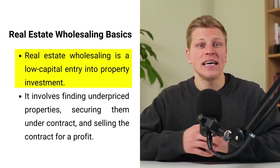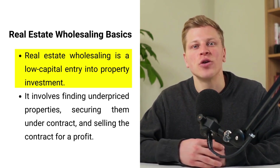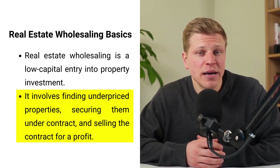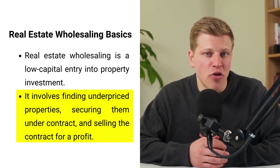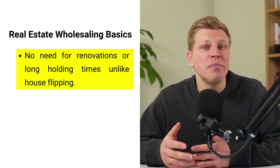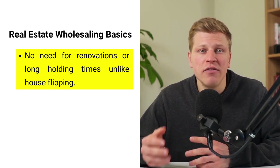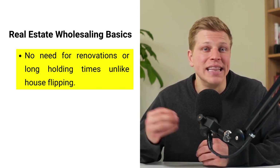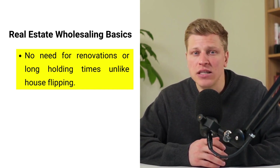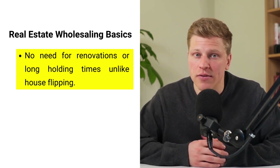In the world of real estate, wholesaling stands out as a gateway for newcomers to dip their toes into the vast ocean of property investment with minimum initial capital. This strategy, akin to house flipping, requires a keen eye for undervalued properties and the ability to swiftly close deals. However, unlike flipping, wholesaling allows investors to earn profits without extensive renovations or long holding periods. It involves identifying properties below market value, securing them under contract, and then transferring the purchase rights to another buyer for a higher price, capitalizing on the difference.